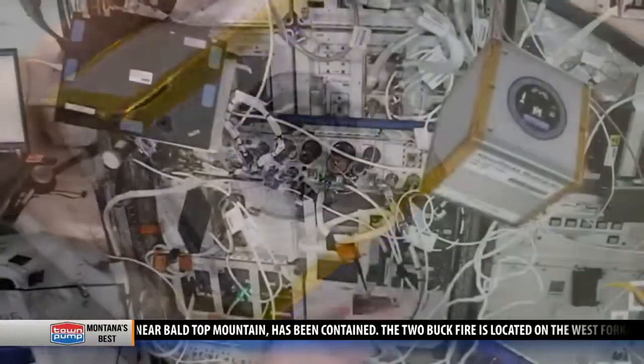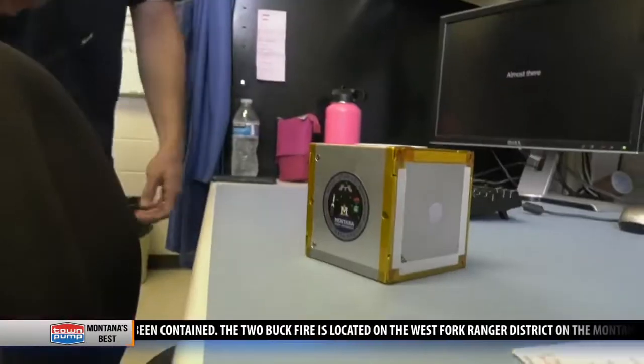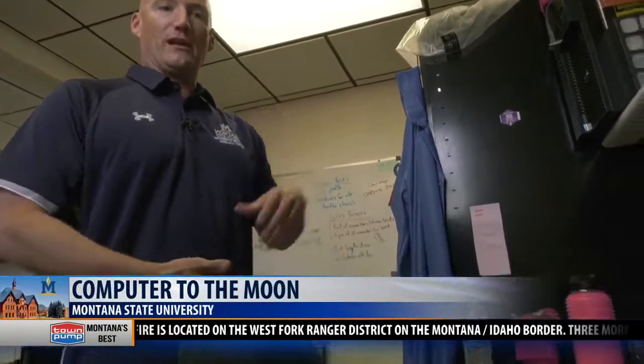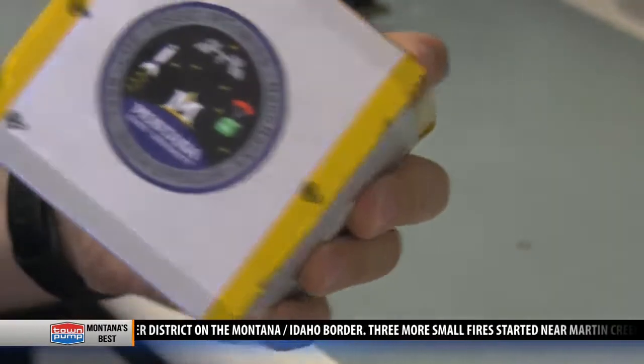They've got experience flying it on balloons and rockets that just go up and come down, and on the space station. Professor Brock Lemire says it has been a decade-long experience of lunar proportions, and the product, at least as of now, is the size of a toy block.